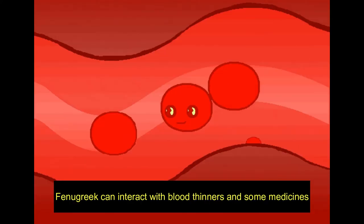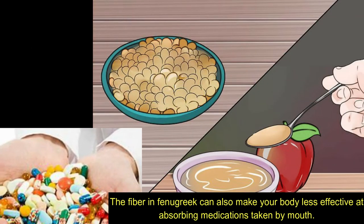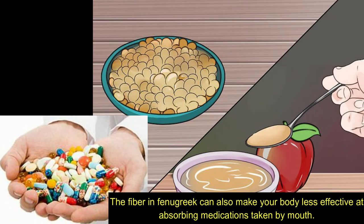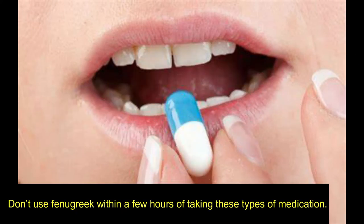Fenugreek can interact with blood thinners and some medicines. The fiber in fenugreek can also make your body less effective at absorbing medications taken by mouth. Don't use fenugreek within a few hours of taking these types of medication.